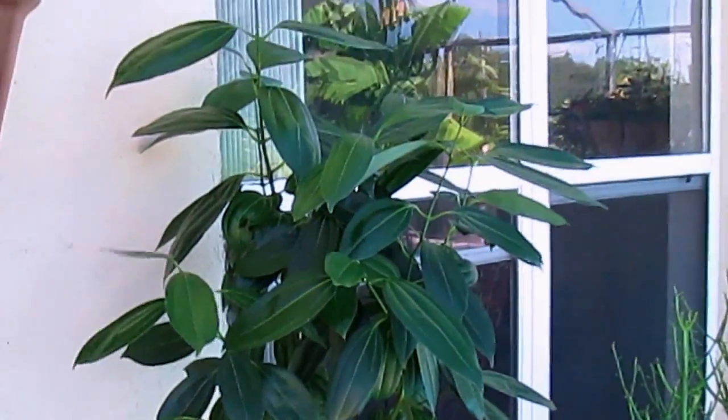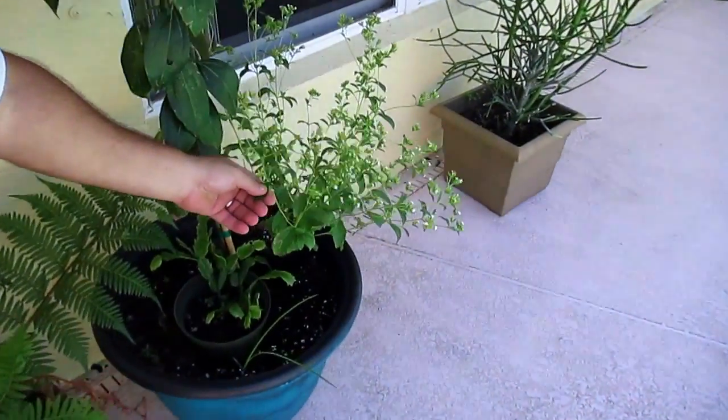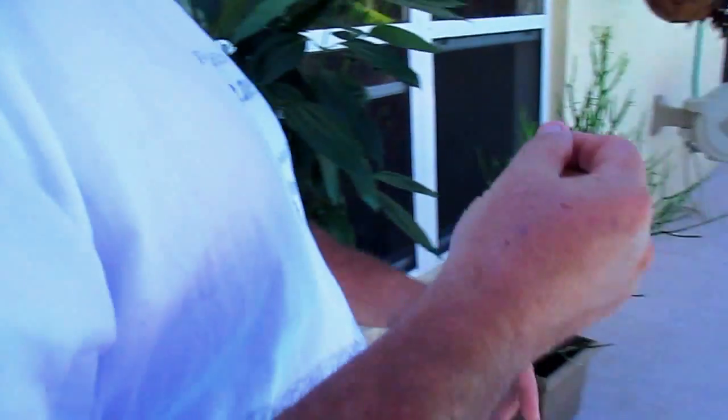Cinnamon is doing great. Everything is moving along. Look at this down here — you know what this is? Stevia. When you break this off, you know what that is? That's the stevia they make in the green bags of sweetener. That is a sweet leaf. Unbelievable.